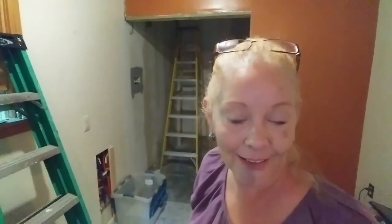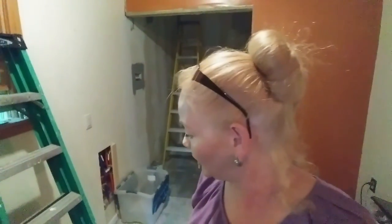So hi everybody, welcome back! Thank you for watching — the kids finding their first egg! They were very excited! I wanted to give you a little update on the construction we have going on.